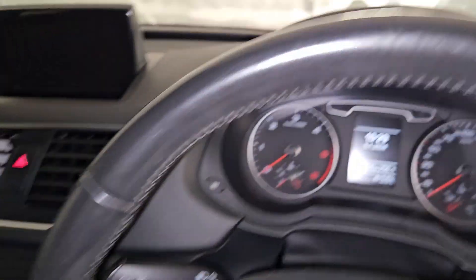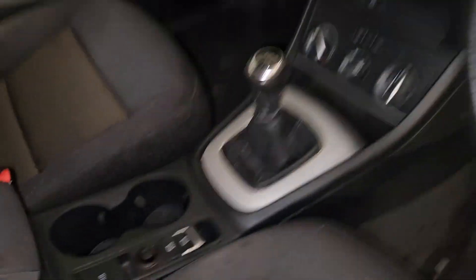A dark fabric interior with a lighter grey roofline, and an electronic handbrake with auto hold.